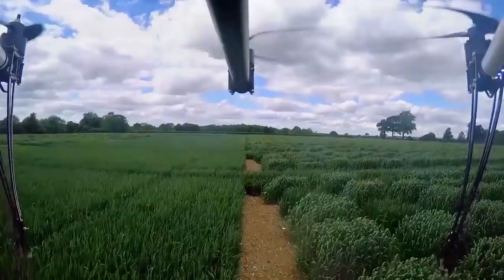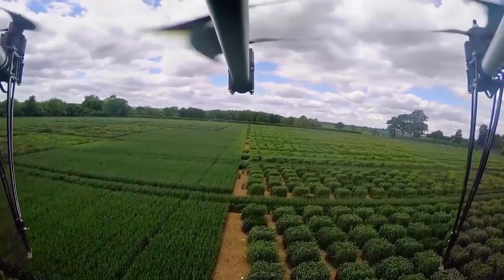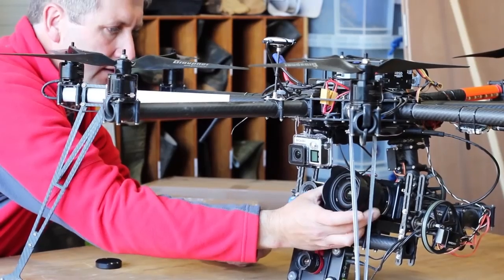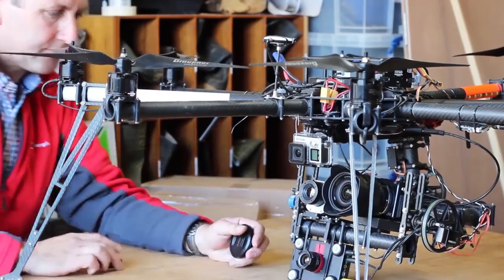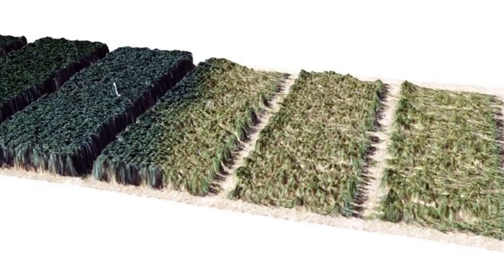Drones are also tipped to play a big role in the farms of the future, like this Octocopter at Rothamsted Research. This BBSRC-funded demonstrator technology could help the farmers of the future measure growth and biomass, and detect stresses to crops from pathogens or lacks of nutrients or water.